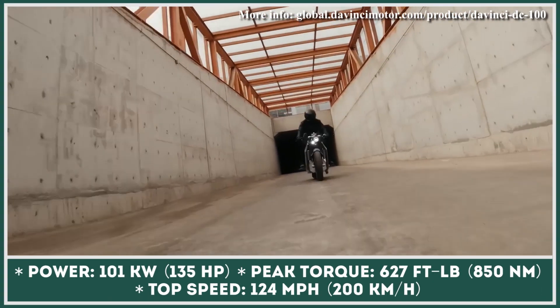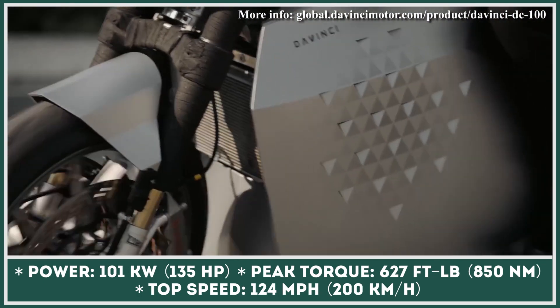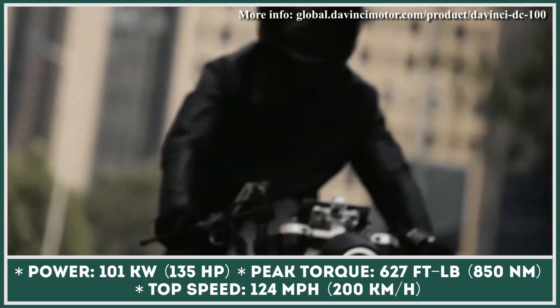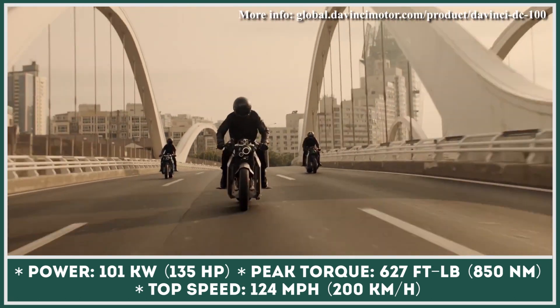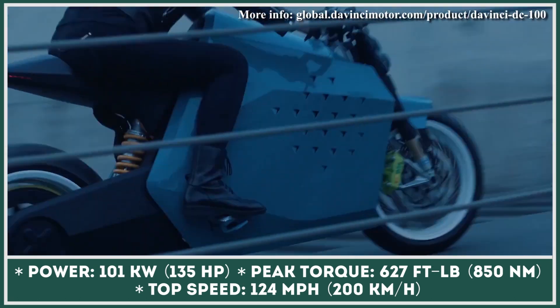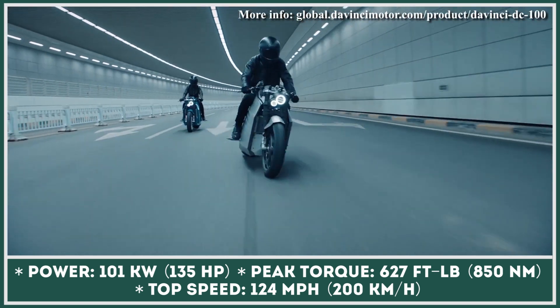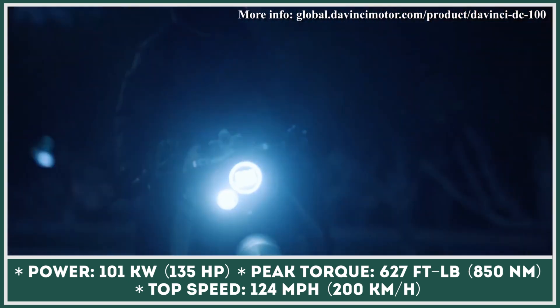In a world where electric motorcycles are mainly regarded as economic vehicles, DaVinci Company has created a model with breathtaking speed and acceleration parameters. The DaVinci DC100 is a performance electric motorbike that goes 0–60mph in just 3 seconds. Such acceleration comes courtesy of a 100kW electric motor.